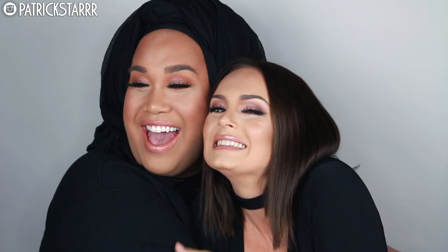Hey guys, it's Patrick Star. Welcome back to my channel. So today I have a very special makeup transformation with the one, the only, Chloe Morello. We actually met in New York like a couple days ago at the Marc Jacobs event — beautiful. Thank you Marc for bringing us together.